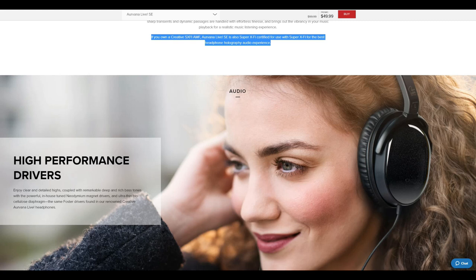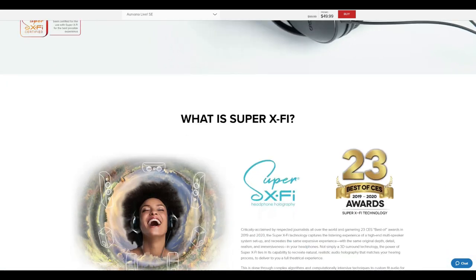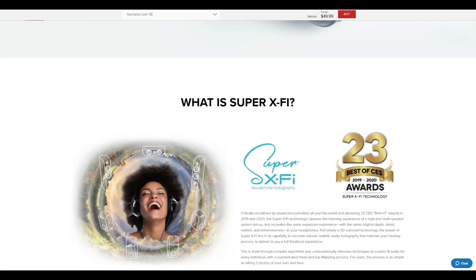These drivers have biocellulose diaphragms. The SE is supposed to provide clear, detailed treble and deep, rich bass. Creative claims that to get the most out of the SE, you should pair it with one of their XFI amplifiers. Reading between the lines, it appears that Creative is suggesting that the SE has a V-shaped sound signature. But knowing that companies have a bad habit of over-inflating their products, let's keep our minds open about the overall sound signature.